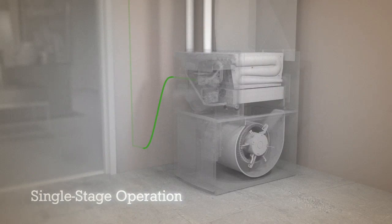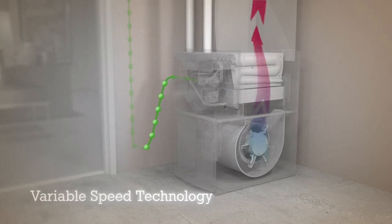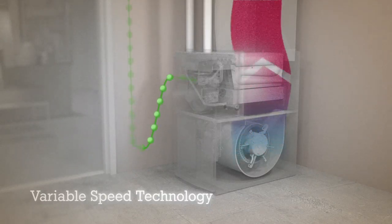Now let's look at a Lennox furnace with a variable speed blower. When the thermostat decides it's time to add some heat, the blower fan starts up slowly and only operates at full speed when there's an extreme demand for heat.